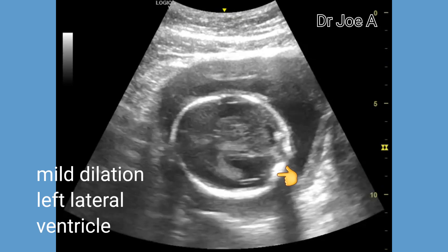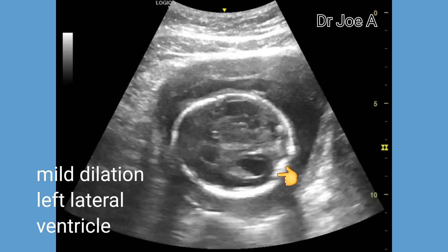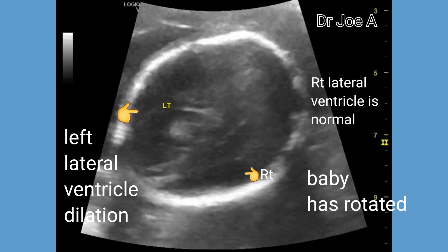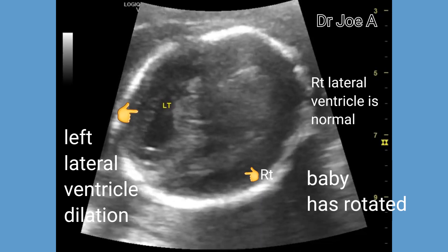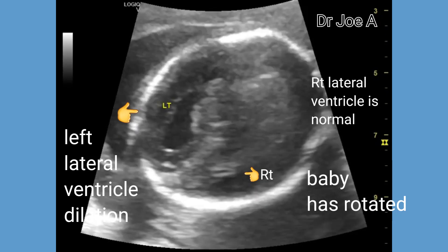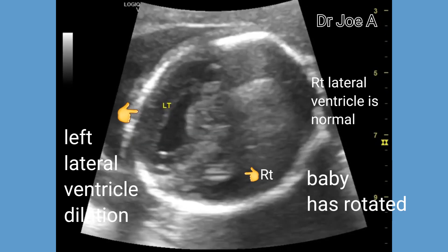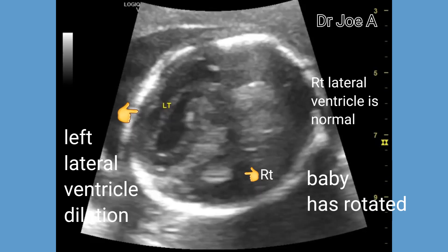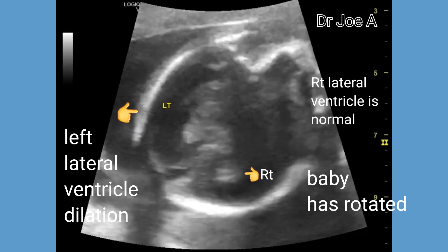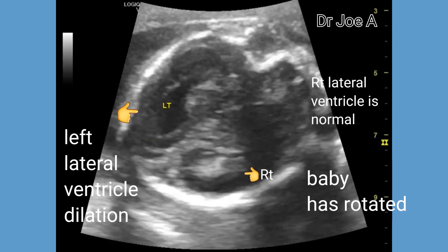This is a borderline mild dilatation and needs follow-up to rule out progression towards frank hydrocephalus. If the left lateral ventricle in this fetus dilates further, it may cause serious neurological deficits. There were no other anomalies in this fetus, and the spine was also normal.